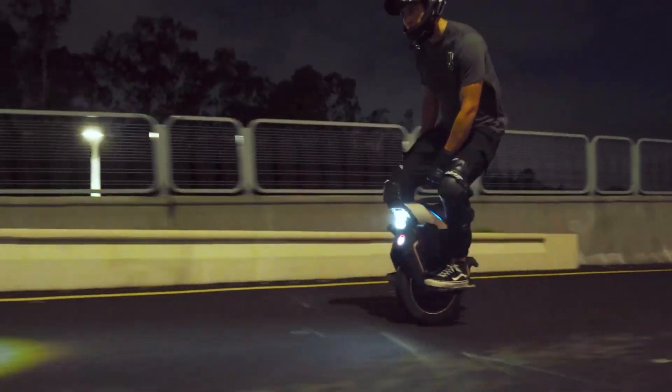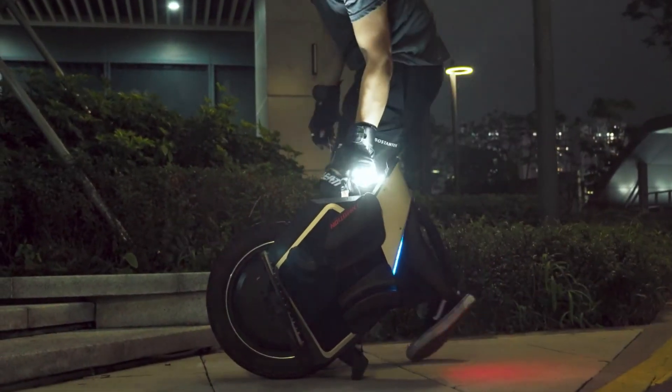Depending on how you ride and charge, its range stretches between 30 and 75 miles — ideal for thrill-seekers and commuters alike.